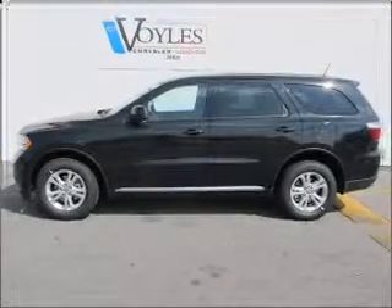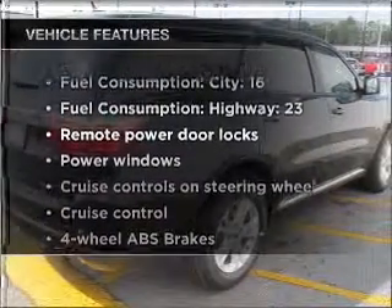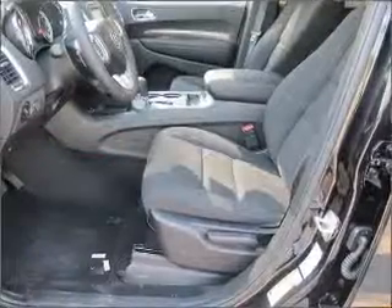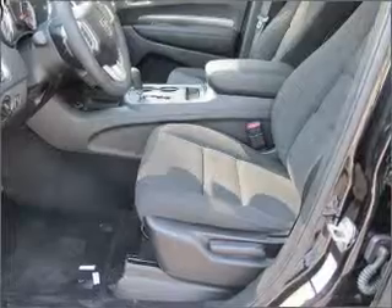Brake safely with the anti-lock braking system, plus enjoy these notable features included in this vehicle: air conditioning, power door locks, power windows, power steering, cruise control, power mirrors, and AM FM stereo with a CD player.